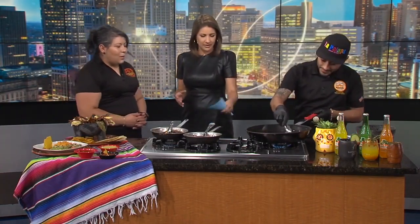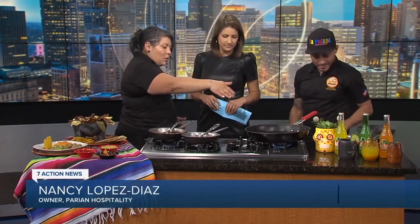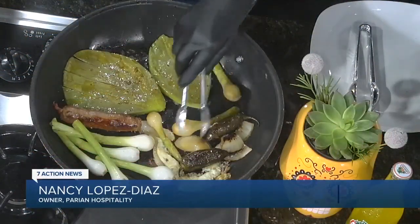Nancy, tell us, what are we making right here? So right here we're making a molcajete — it's a traditional dish all over Mexico. We actually cook grilled steak, grilled chicken, grilled veggies, nopales which is cactus, grilled onions, chorizo, jalapeños, and grilled cheese.